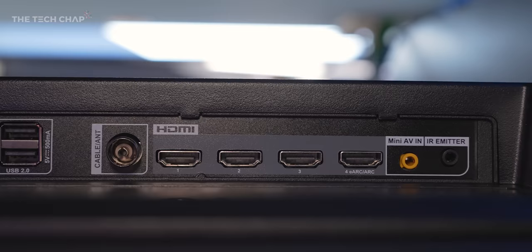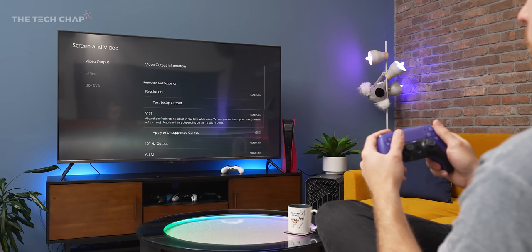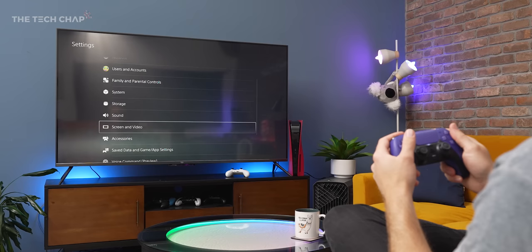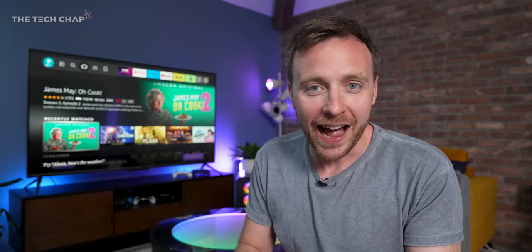Round the back, we have three HDMI 2.0 ports and one HDMI 2.1, which does also support eARC — so this is where you'll want to plug in your soundbar or speakers. At least one more 2.1 port would have been nice to see, especially if you have a PS5 or an Xbox Series X. But then again, since this TV is only 60Hz, there's no higher 120Hz refresh rate, so a regular HDMI 2.0 port is fine for your consoles — there's no bandwidth issue.